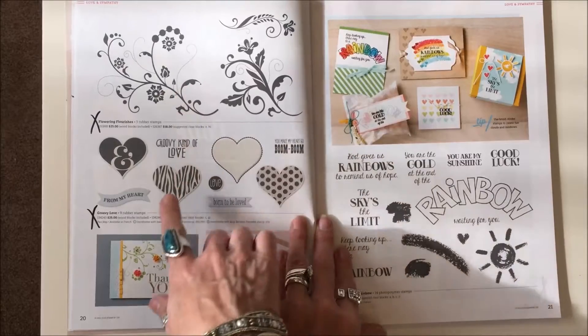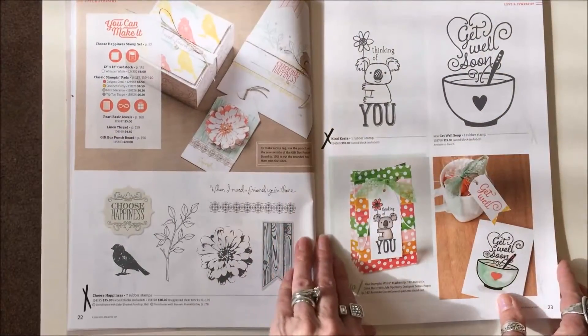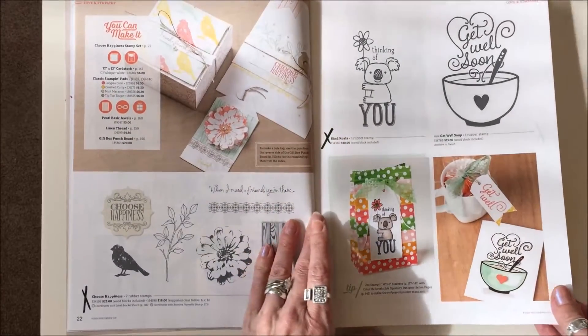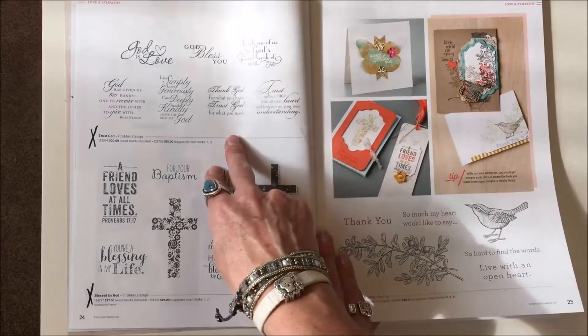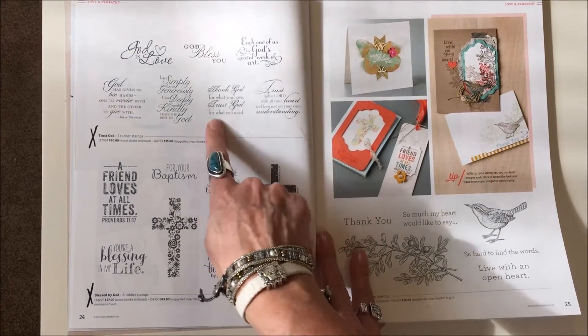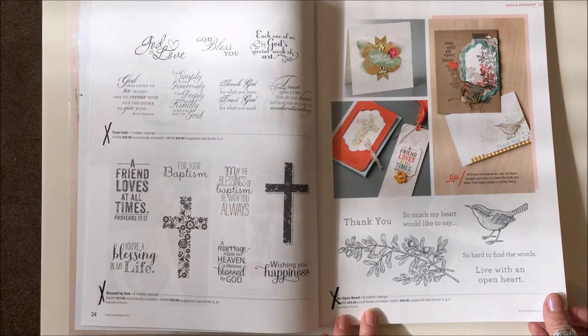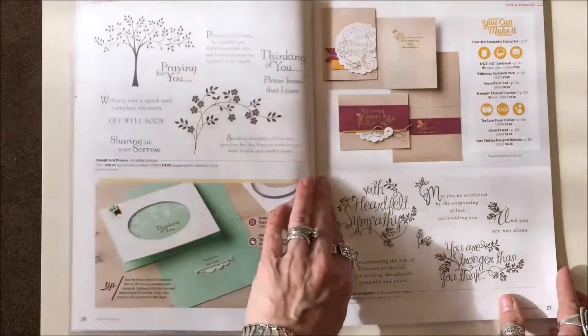Page twenty: Flowering Flourishes and Groovy Love, both gone. Page twenty-two: Choose Happiness and Kind Koala stamp sets, both gone. Page twenty-four: Trust God and Blessed by God stamp sets are gone. An Open Heart — that old stamp set — is gone too; it's been around for a while.